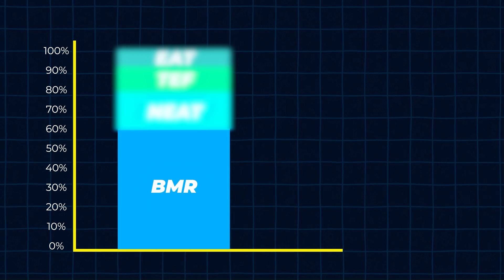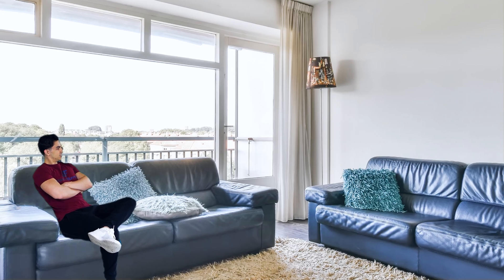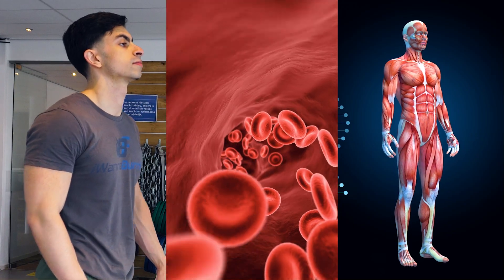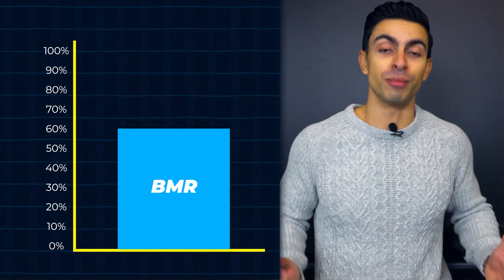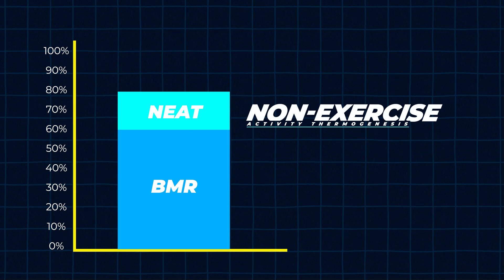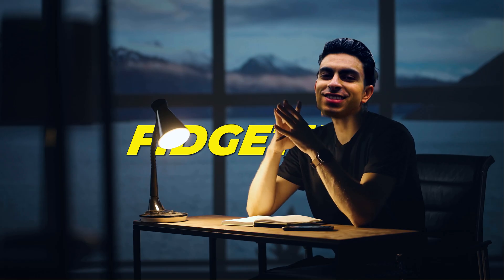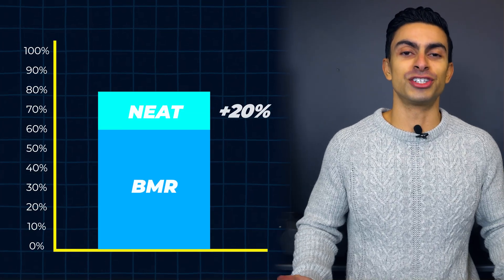Your total daily energy expenditure can be categorized into four components. The first and largest component is your basal metabolic rate, which refers to how many calories you burn at rest to fuel basic processes like breathing, muscle recovery, and blood circulation. For the average person, 60% of your daily energy expenditure will come from the basal metabolic rate. The second largest component is non-exercise activity thermogenesis, or NEAT, which refers to spontaneous movement like walking to your couch, fidgeting at your desk, and walking stairs — making up about 20% of your daily energy expenditure.